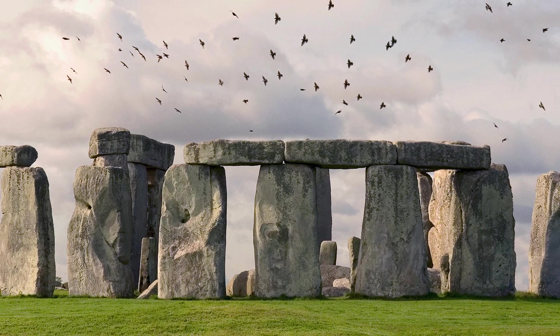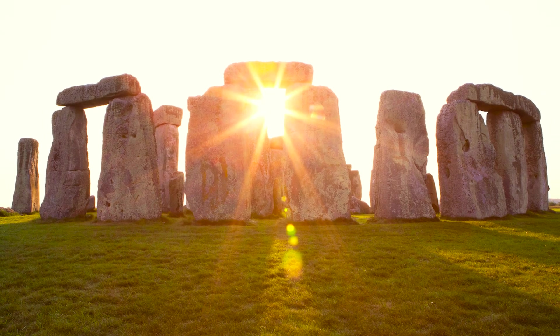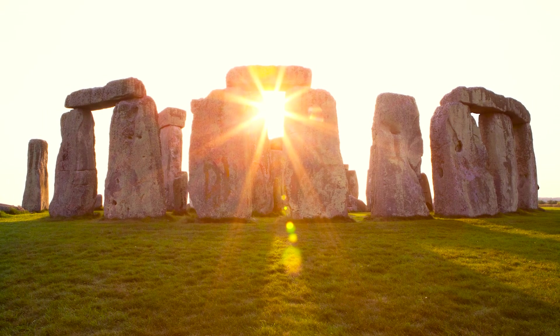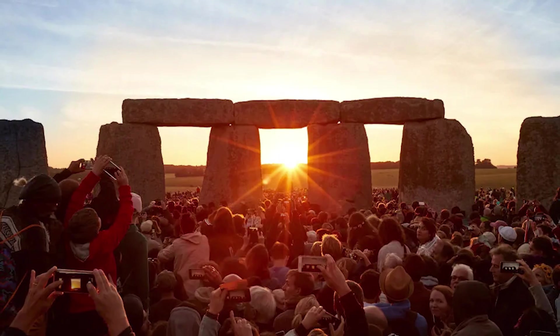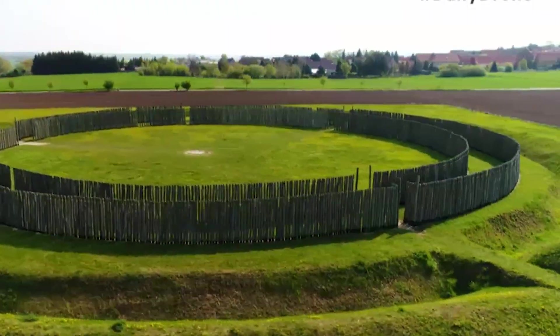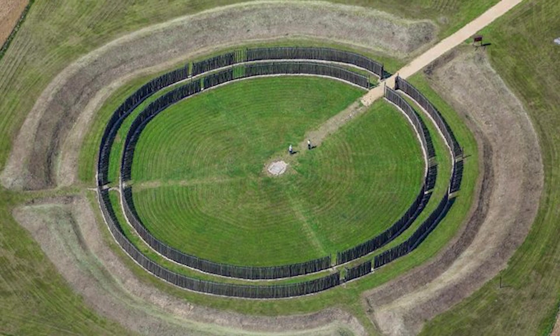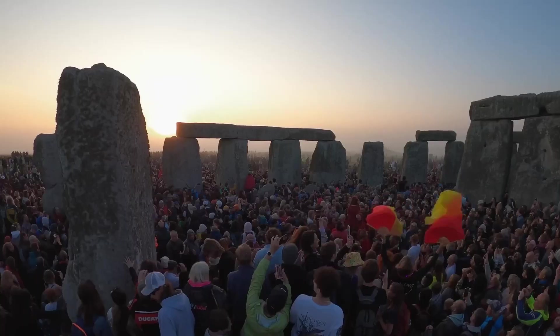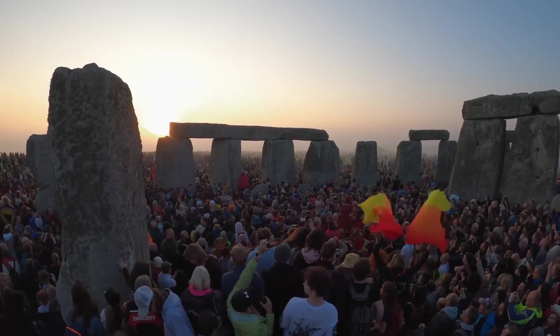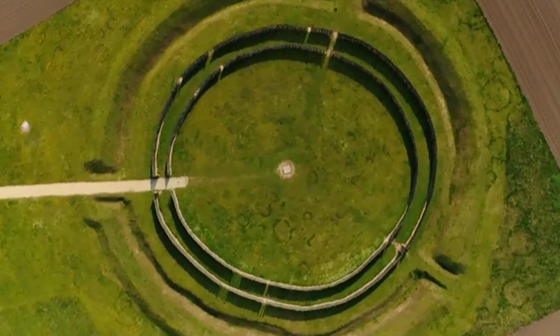Stonehenge in England is famously aligned with the summer solstice sunrise. On that day, the sun rises perfectly above the Heelstone, shining into the heart of the monument. Similarly, the Goseck Circle in Germany, which dates back to around 4900 BCE, has gates aligned with both the winter solstice sunrise and sunset. These alignments likely helped prehistoric societies organise agricultural calendars and ritual events tied to the changing seasons.